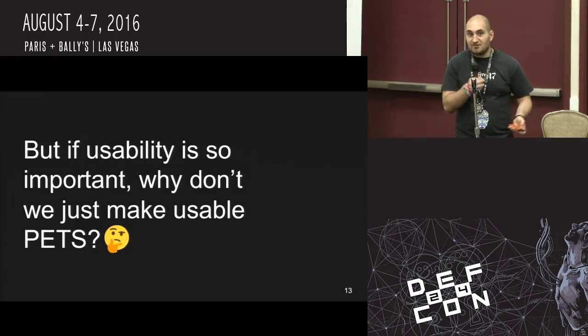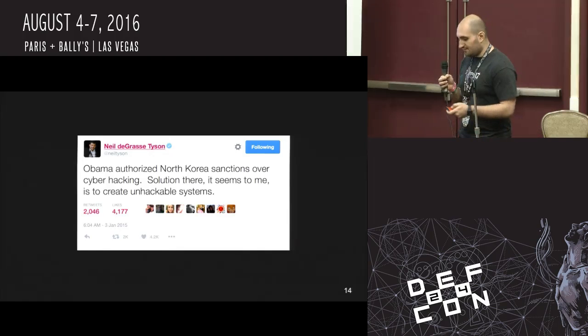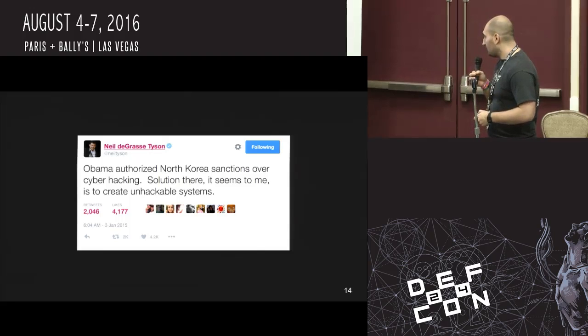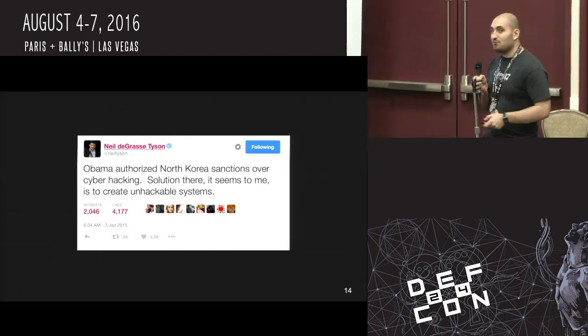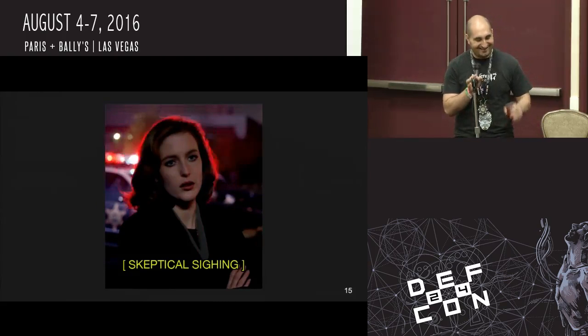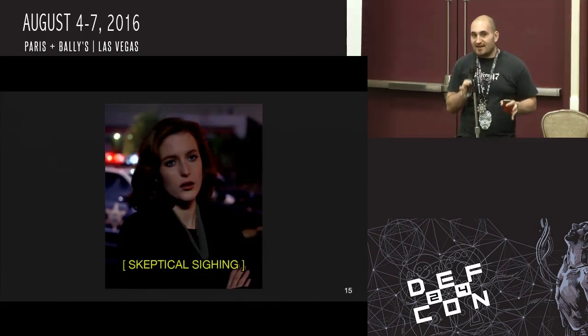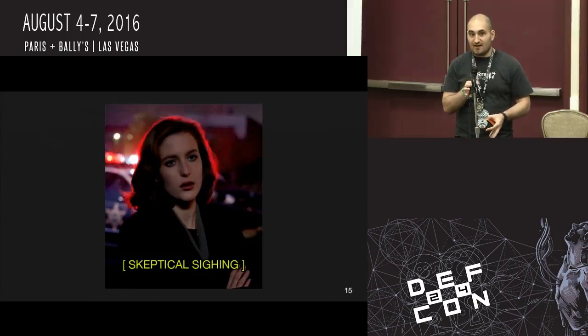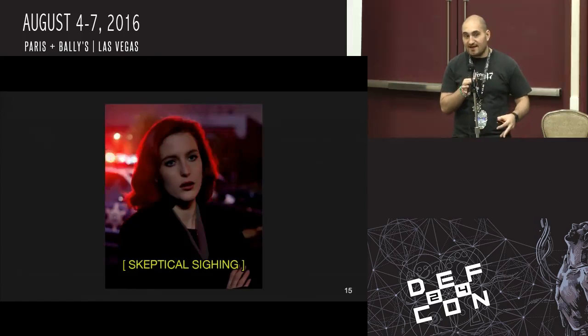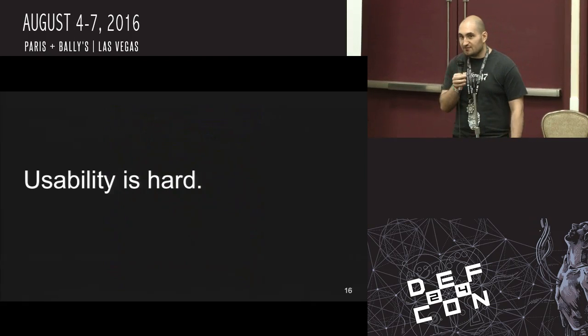If usability is so important, why don't we just add usability to these products? Just like we in this community know by now that you can't simply bolt on security after you've designed a product — similarly, you can't just come in at the end, throw your tool at a designer and say, 'Hey, can you make this usable?' It's not going to work.